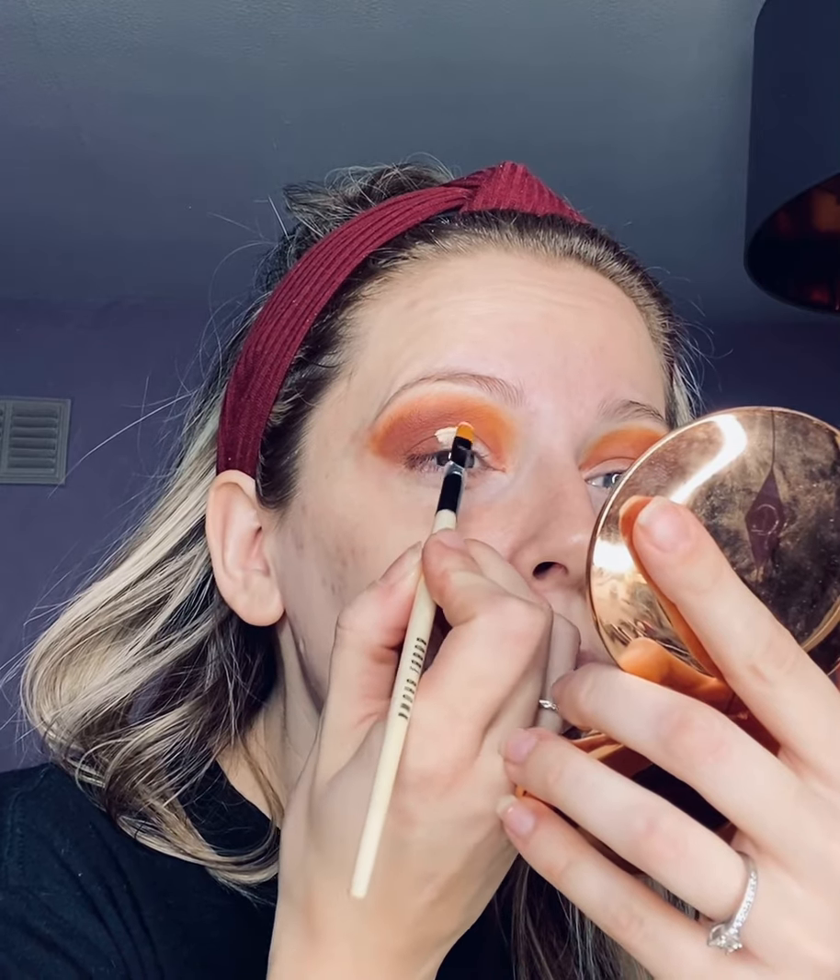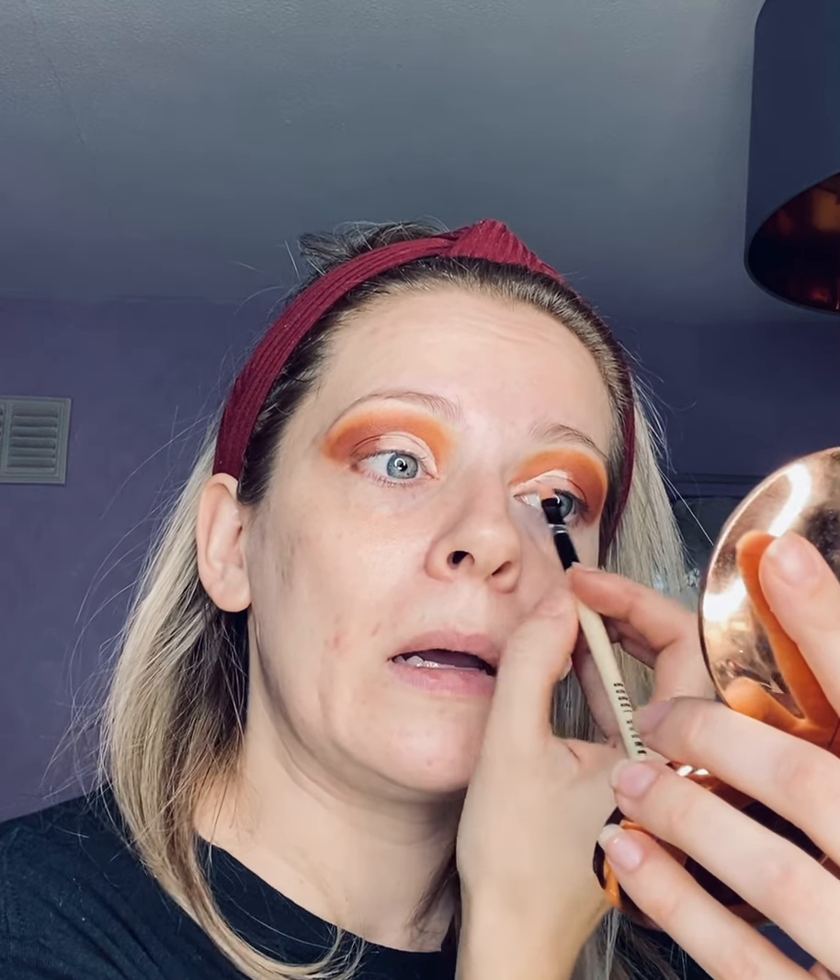Next, I'm going to do my cut crease. I need my little mirror for this. I like to put a little bit where you think your natural crease is, but then I look up and it should stamp where it naturally falls. That will give you a nice even cut crease as well. So there's your cut crease.